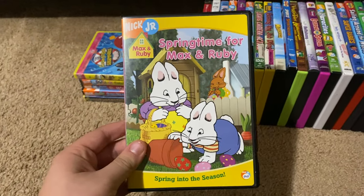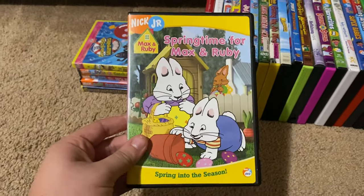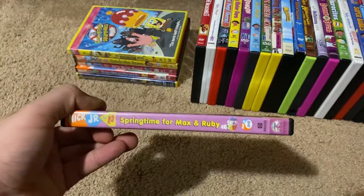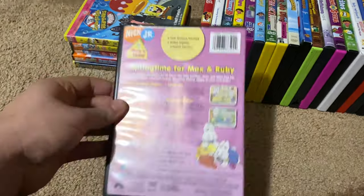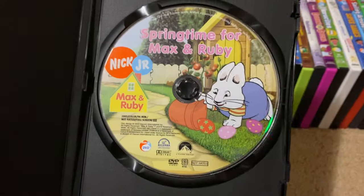Okay, next up we got is Max and Ruby Springtime for Max and Ruby 2005 DVD. So here's the front, spine, proud picture of Max and Ruby, the back, and here's the disc.